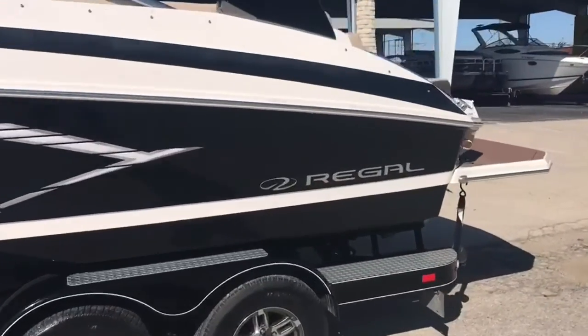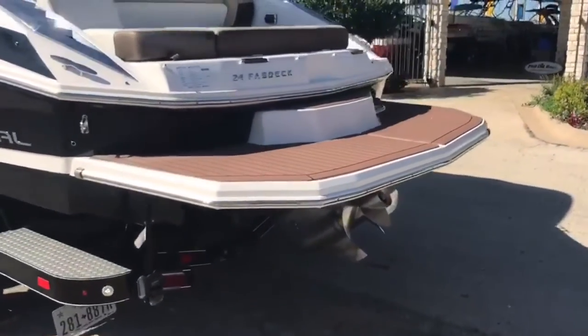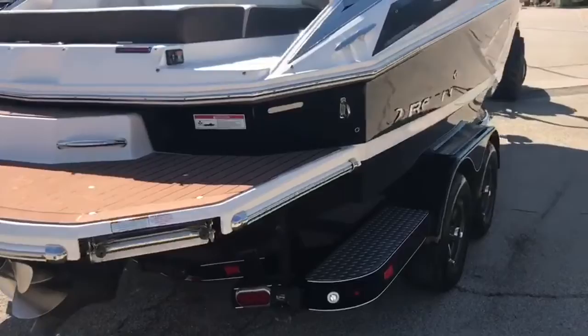Powered by a 5.7 liter, 350 cubic inch multi-port fuel injected 300 horsepower dual prop drive. Next up, this is their 24 Fast Death.